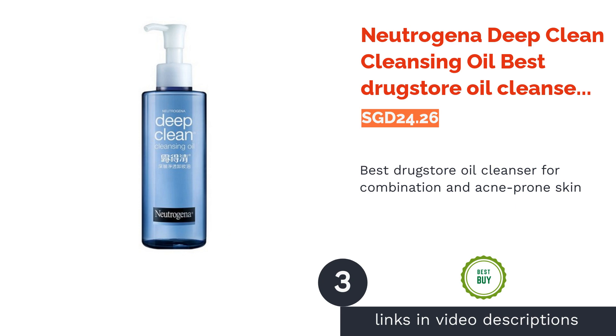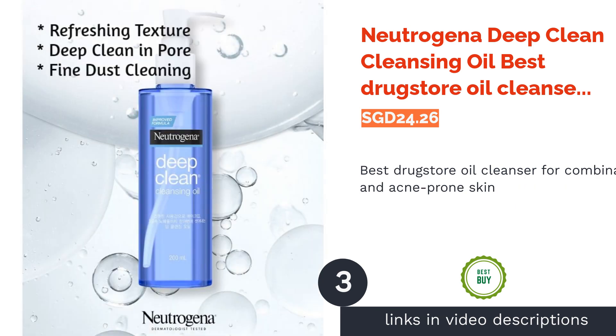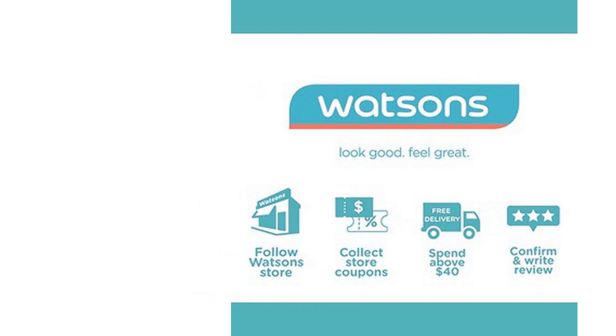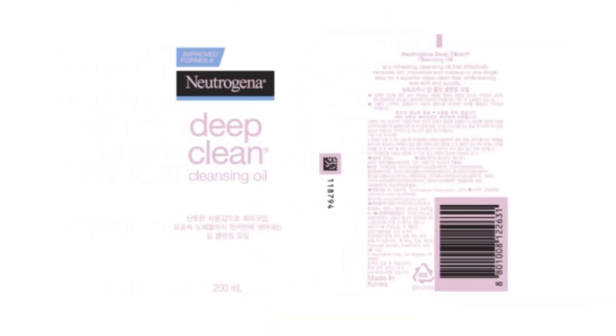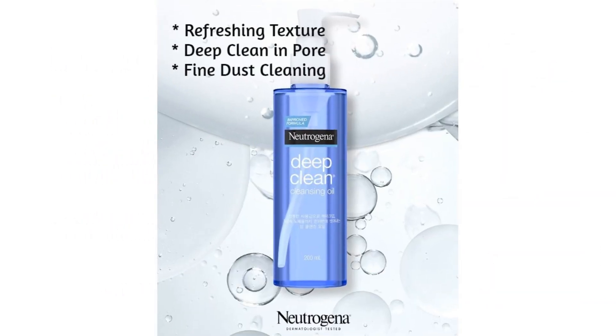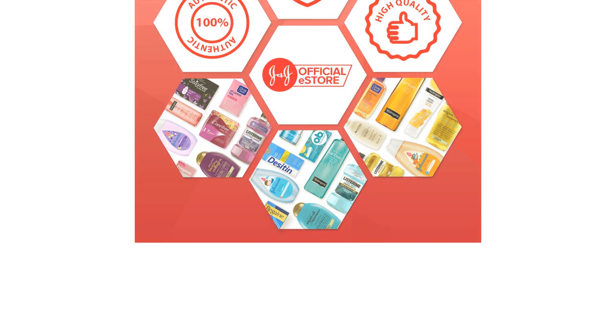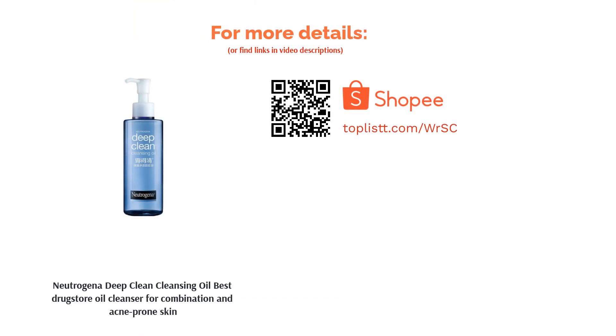The next product on our list is Neutrogena Deep Clean Cleansing Oil, best drugstore oil cleanser for combination and acne-prone skin. Affordable yet effective, it is a non-comedogenic micro-emulsion formula that provides two-in-one cleansing. It is effective in removing makeup and skin impurities, and includes botanical ingredients such as camellia and rosemary leaf extract, leaving your skin feeling clean, supple, and hydrated.